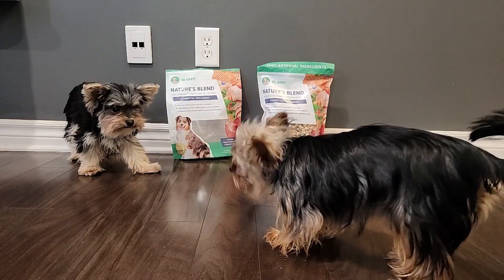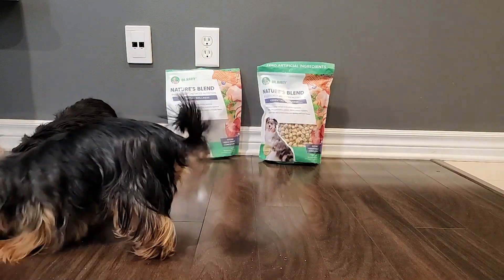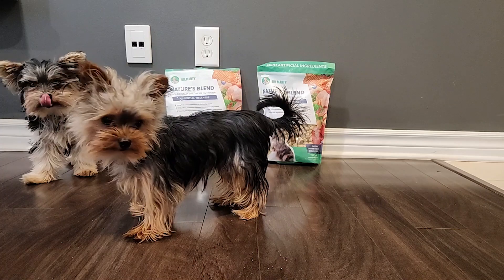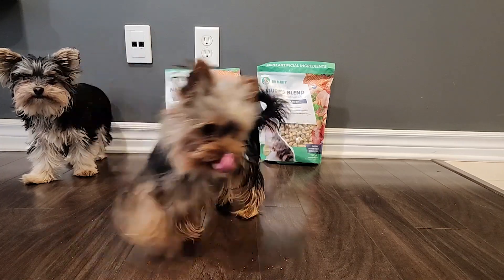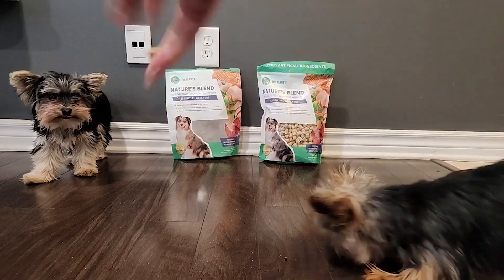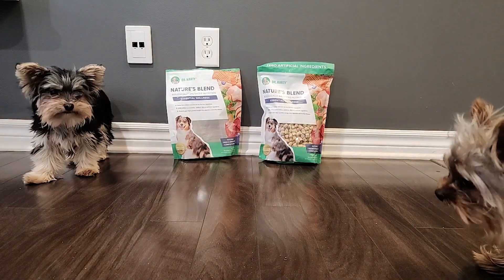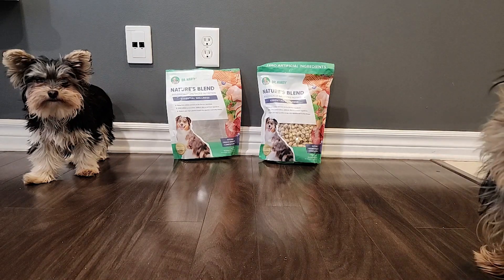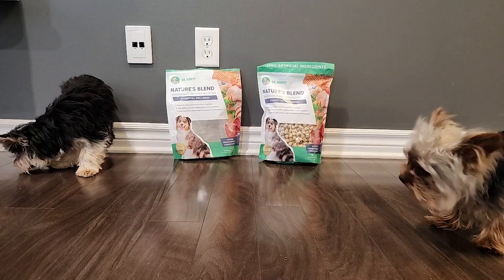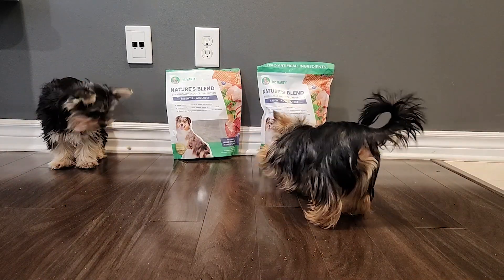To give you a little background on Dr. Marty's food: for more than 45 years he was on a mission to help cats and dogs live longer and healthier. He discovered that artificial preservatives, additives, heavy grains, and low-quality proteins were actually speeding up the aging of our pets and contributing to serious health issues.